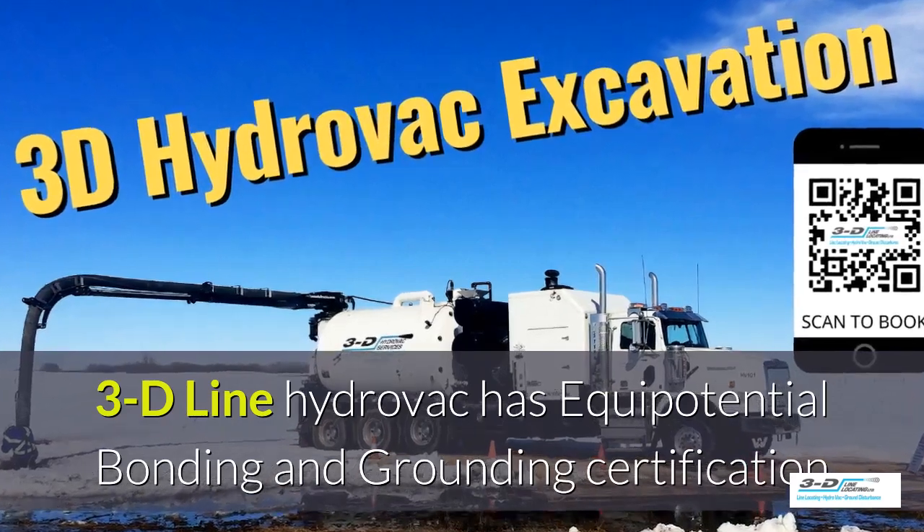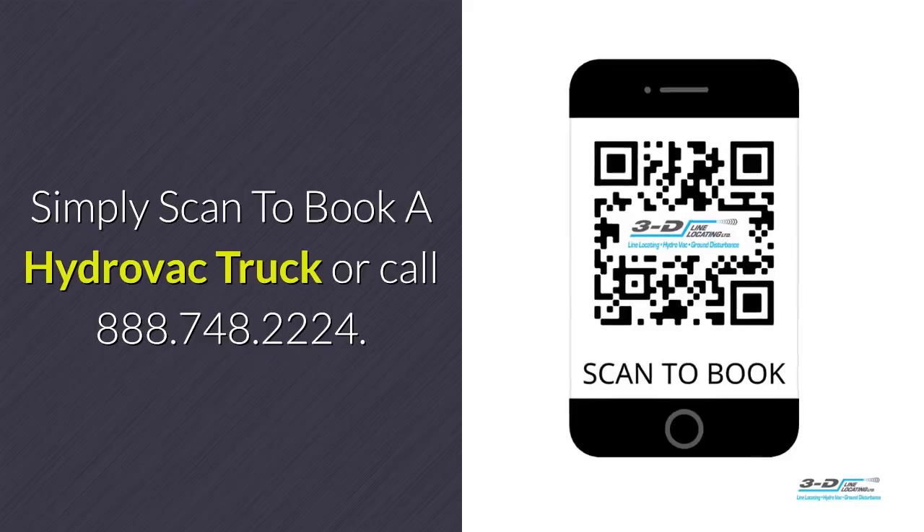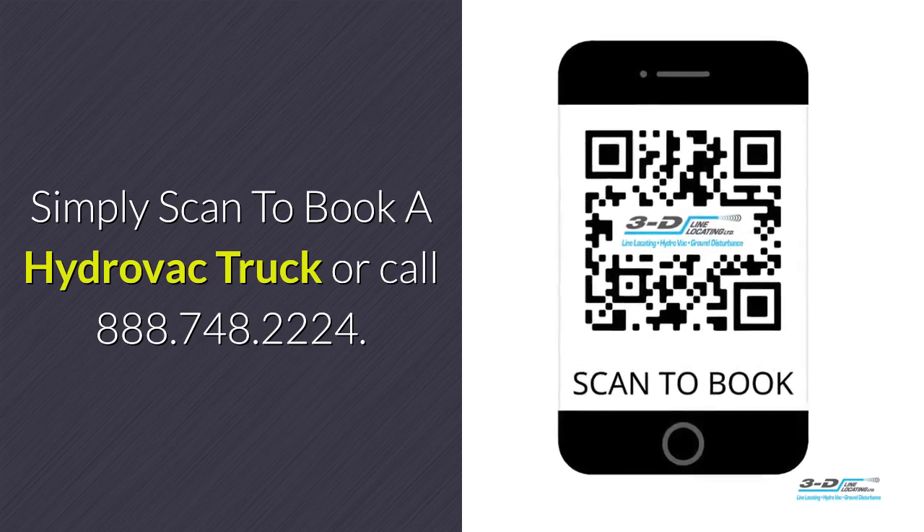3D line hydrovac has full certification. Simply scan to book a hydrovac truck.